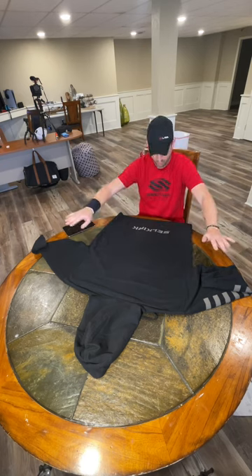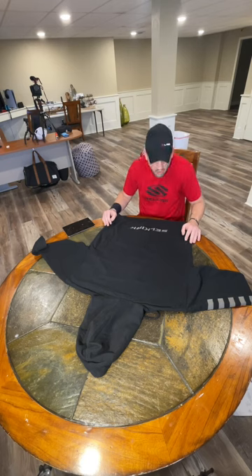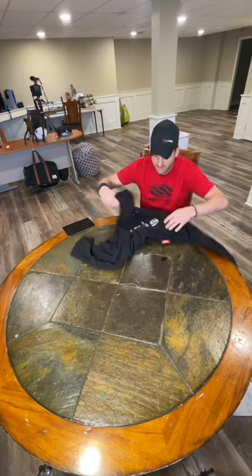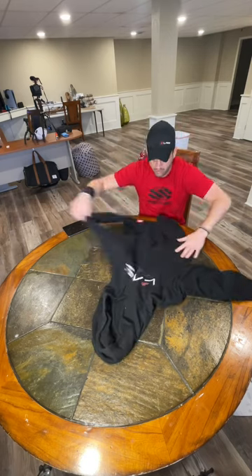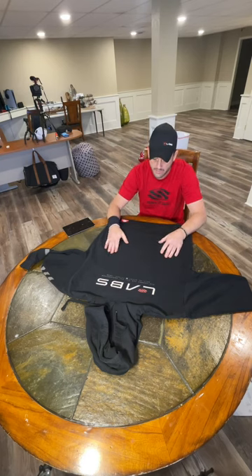This is not worth $77. This isn't worth $50. This is a $40 hoodie, maybe, and you won't even wear it. Personally, I wouldn't even pay $40 for it. I am disappointed. This is not premium whatsoever, and I will be returning this.